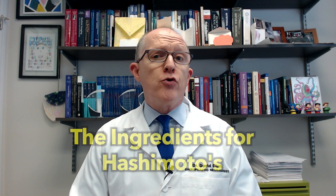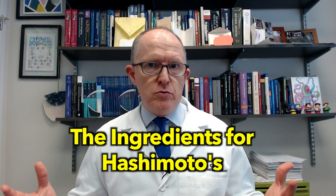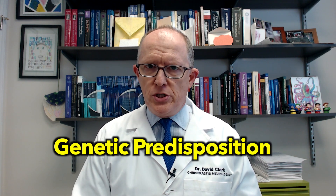To get started, everybody knows by now that Hashimoto's is an autoimmune thyroid condition. And everyone always wants to know, well, how did I get this thing? How did it start? Current knowledge thinks there are a couple different ingredients for how you get an autoimmune disease like Hashimoto's. Number one, you typically have to have some sort of genetic predisposition.